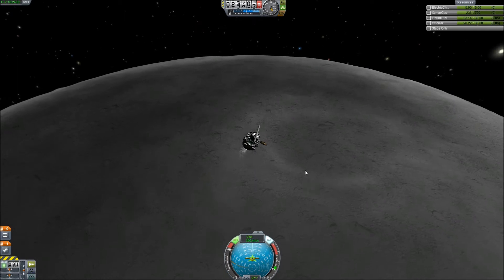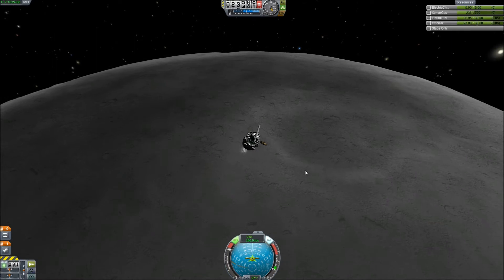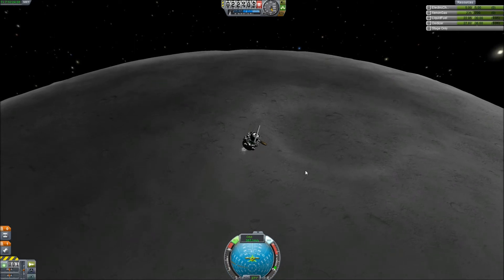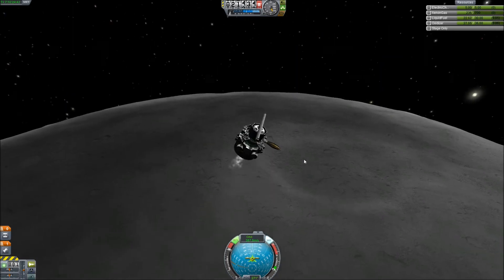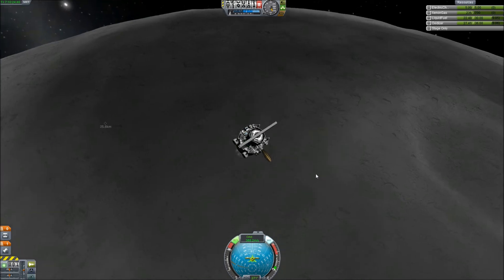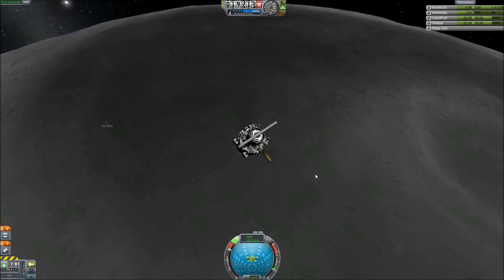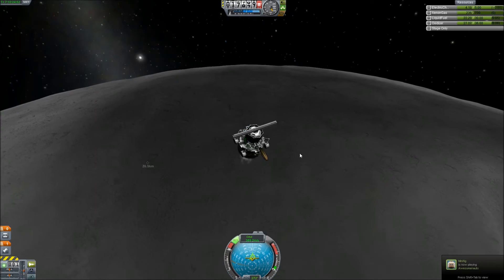Hey everyone, we are back with Kerbospace Program. If you remember last time, we got into orbit with just an ion drive around the moon. This is the continuation where I try to land on the moon. Sadly some of my footage was lost, so in the video you see now I'm a bit past the point where I was trying to land with just the ion drive.